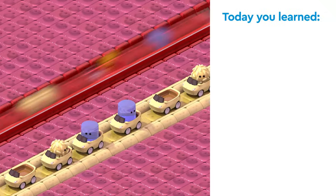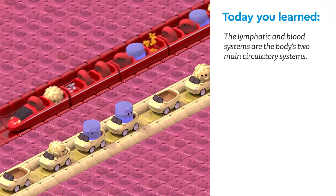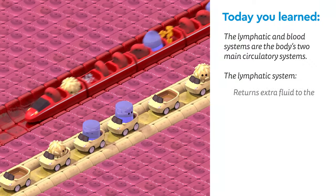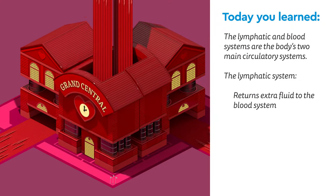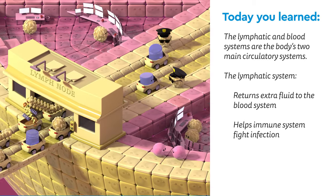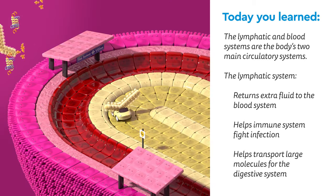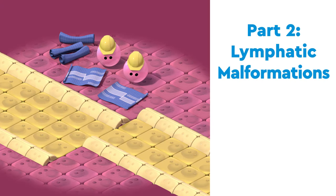Today you learned that the lymphatic system is one of two circulatory systems along with the blood system. It helps return extra fluid to the blood system, helps the immune system fight infection, and helps transport fat and other large molecules for your digestive system. But what happens when the lymphatic system doesn't form correctly? Click here to check out our next video on lymphatic malformations, or check the description below.